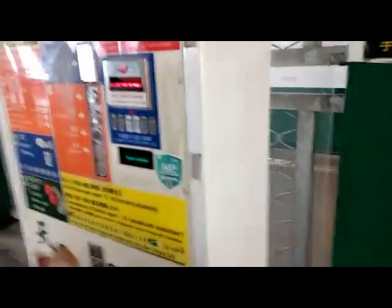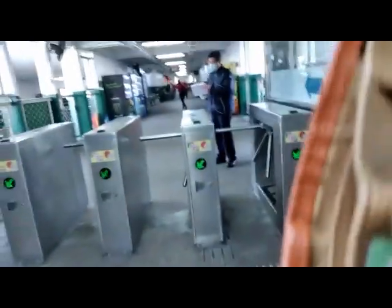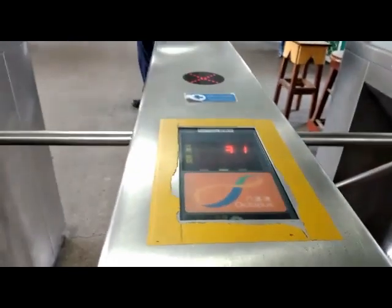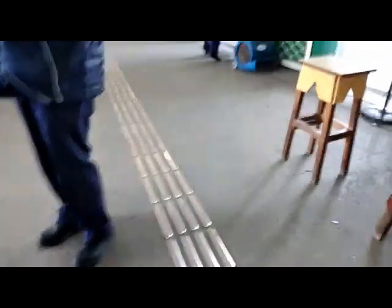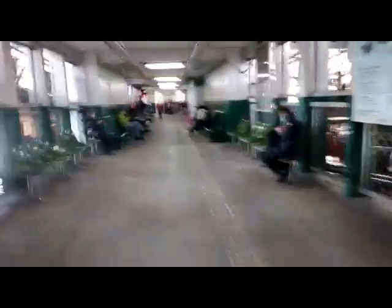This is the coin slot — you use coins to get to Central. But I have the Octopus card, so I don't need to use coins. I have the Octopus card, so I just tap on here, and the door will open. Then we sit here to wait.